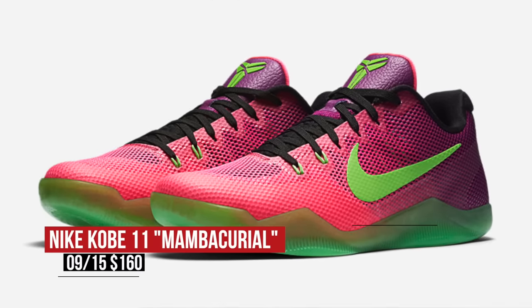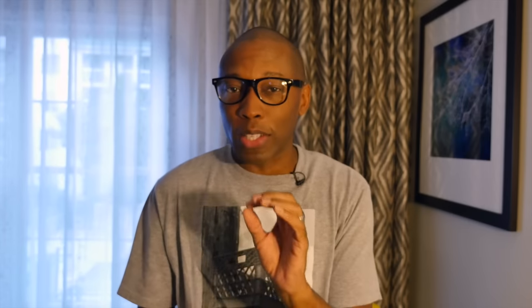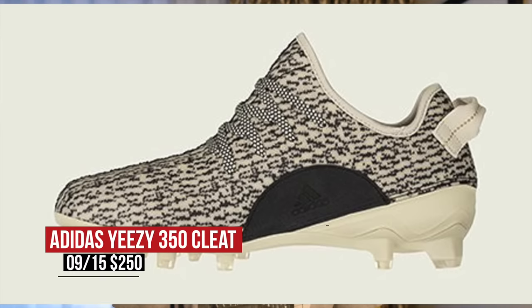For you NFL fans, you can rock your cleats with some Kanye love as the Adidas 350 cleat arrives today. Now to be honest, these are probably gone already — I doubt there's any left — but you can still check for them and their price is $250.